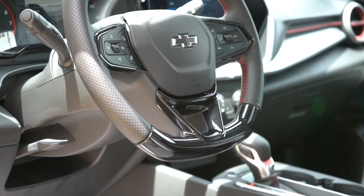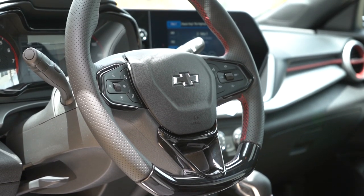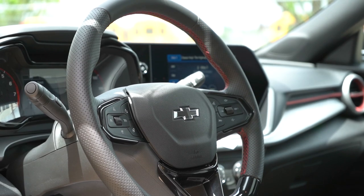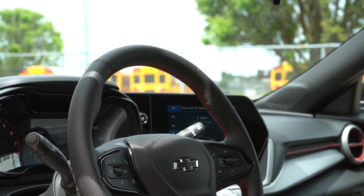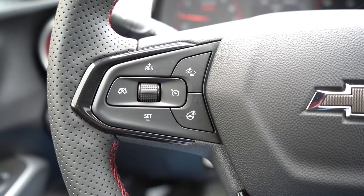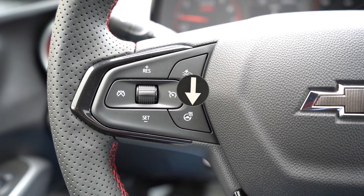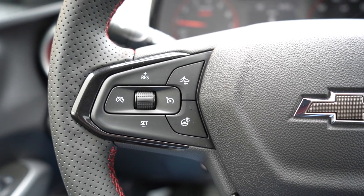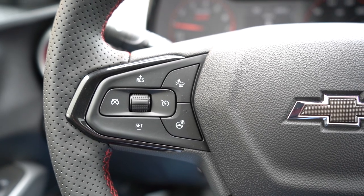One of my favorite parts of the Trax — the steering wheel. It is tilt and telescoping, leather-wrapped for the Active, flat-bottom for the RS trim levels, and heated for the RS trims and the Active. What really surprised me — even in our 1RS at around $23,000, we have a heated steering wheel. How often do you see that? That's like a luxury $50,000-and-up kind of feature. Huge fan of that.